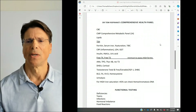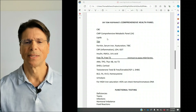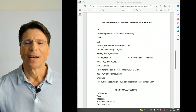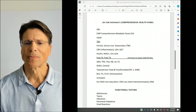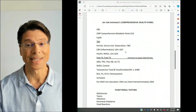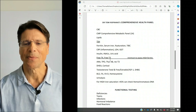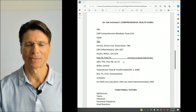Step one is getting proper testing. My comprehensive health panel includes CBC, comprehensive metabolic panel, lipids, and TSH — which is typically all your doctor orders. You also need to ask for ferritin — not ferritin alone, which can be meaningless — but ferritin, serum iron, percent saturation, and TIBC, so you can tell if it's from iron overload or not. For inflammation: CRP, LDH, and GGT, which is a marker of liver function and alcohol consumption. For insulin resistance: insulin, A1C, and uric acid. Other thyroid markers: free T4 and free T3.